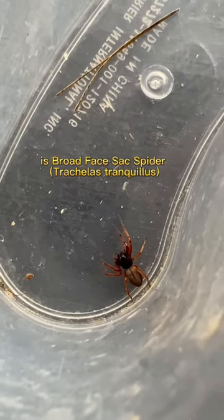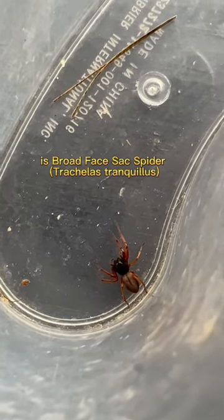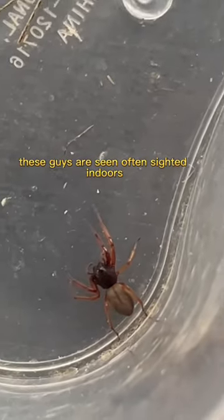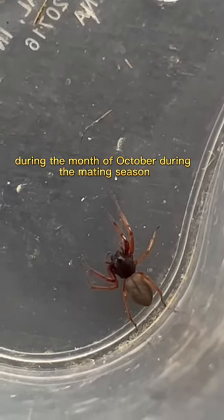What you're looking at here is broad-faced sack spiders. Here are some fun facts. These guys are often sighted indoors during the month of October during the mating season.